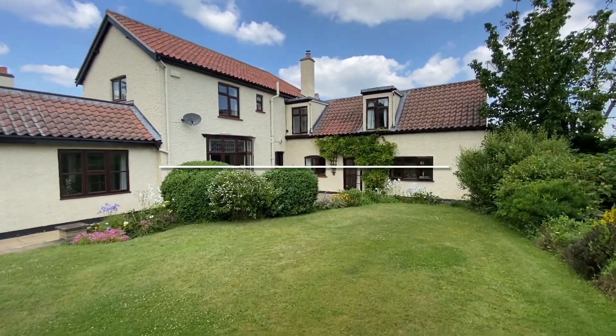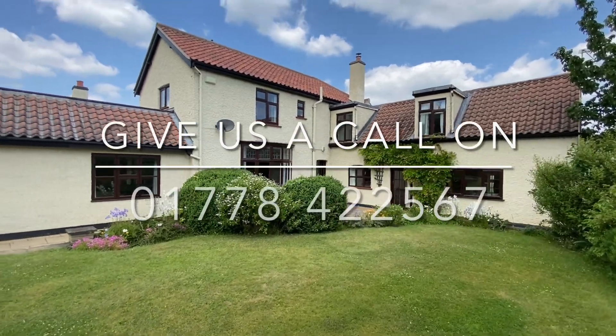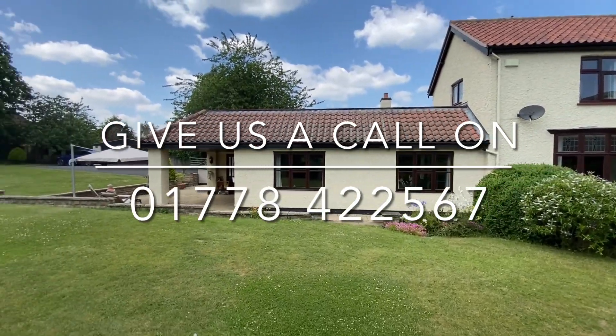I highly recommend you book your viewing as soon as possible on 01778 422 567.